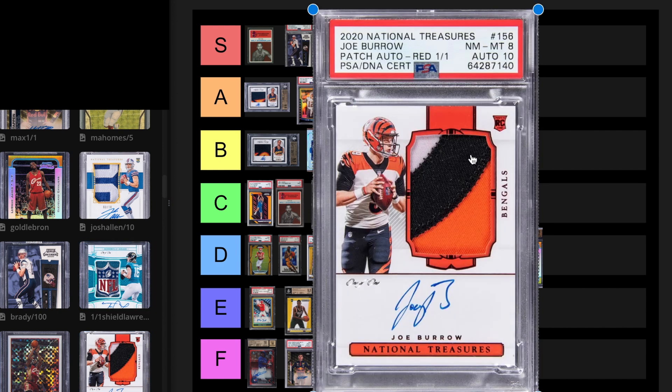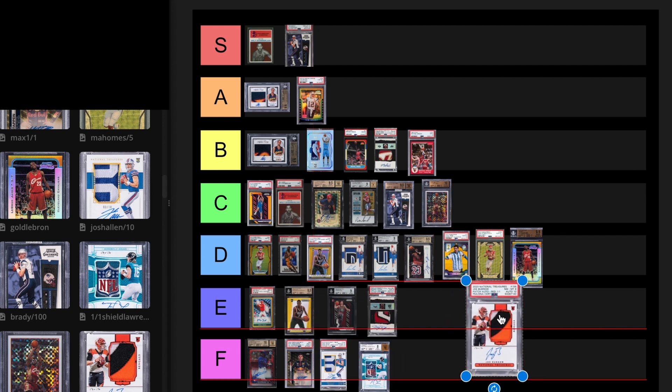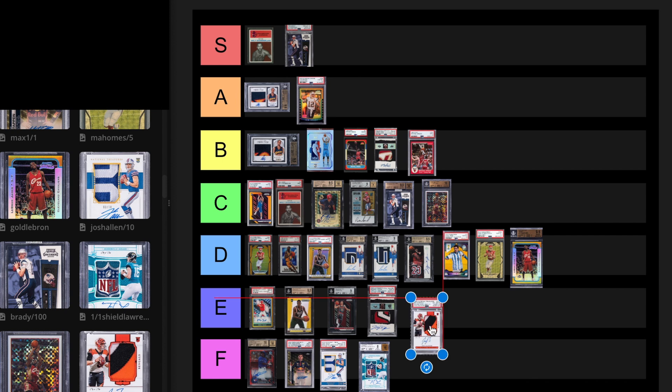Now we have the Joe Burrow 1 of 1 National Treasures. He just got hurt. I still like Burrow, but he hasn't really done much to justify this price. This card sold for $336,000 in September 2022. It's not worth that now. This could be F. If he doesn't do anything, F for now. I'm cool with putting that at F for a long-term investment.